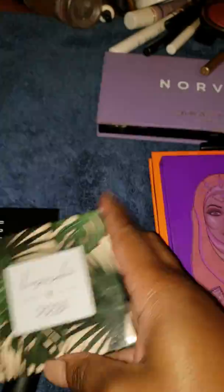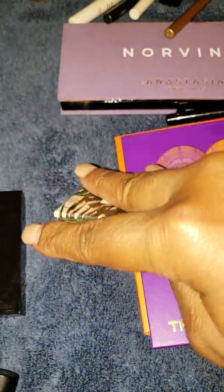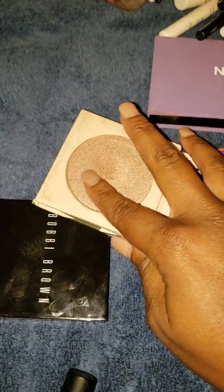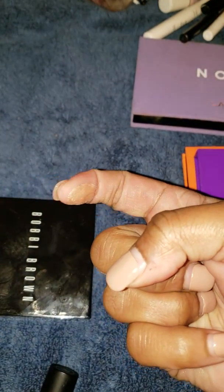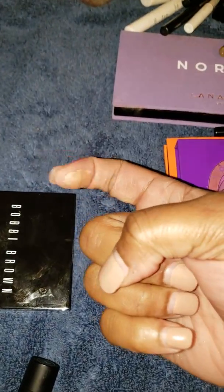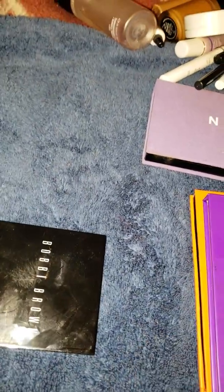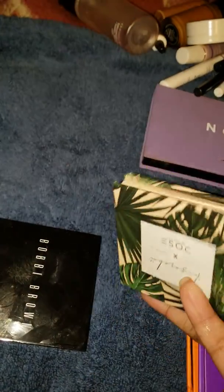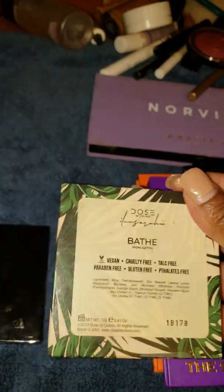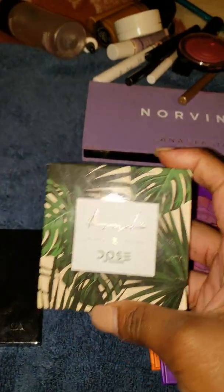The Dose of Colors x Sarah E highlighter — I love Sarah E. This highlighter is incredible; it's so wet-looking on the skin. I have it in the color Bethe, I think. I definitely might want the other shade too because it's so good.